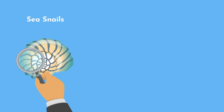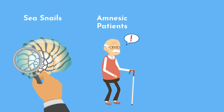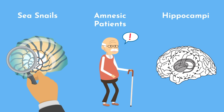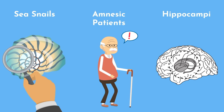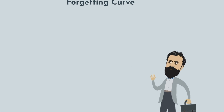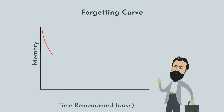From examining neural networks in sea snails to caring for amnesic patients with localized lesions, neuroscientists have learned a great deal as to how human memory works and how to squeeze the most utility out of our hippocampi. The hippocampi are the centers in our brain that store long-term memory. Looking back over a century ago, we can thank the psychologist Herman Ebbinghaus for studying his own memory and generating what is now known as the forgetting curve.